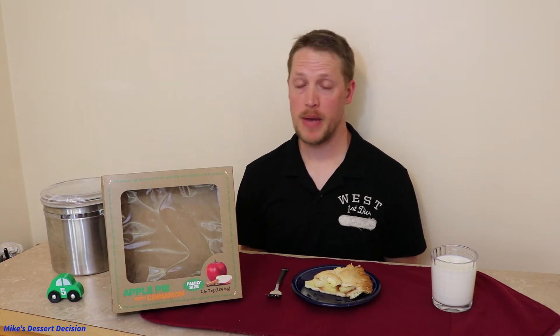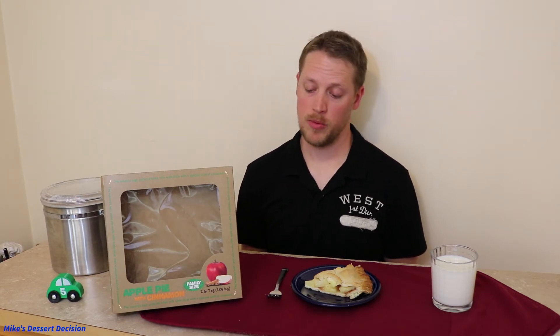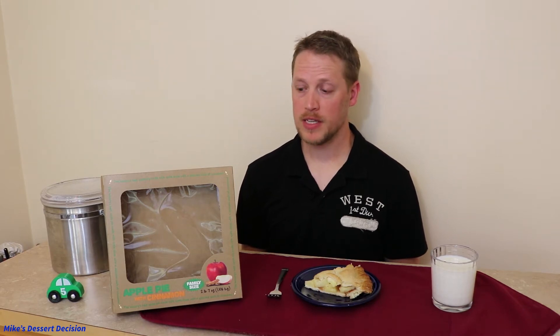This pie from the bakery at Walmart is available at Walmart Supercenters that have a bakery. This is the family size pie — they have a smaller pie as well for less money. This one is two pounds, seven ounces, and it comes in at $5.94 retail, so pretty reasonable. You might be wondering why I bought the family size as opposed to the smaller size — none of your business, that's why. And that's because I have a family and we're going to eat this pie together.